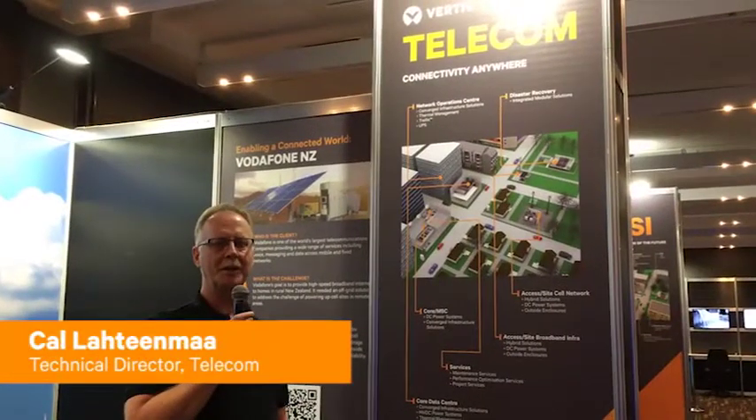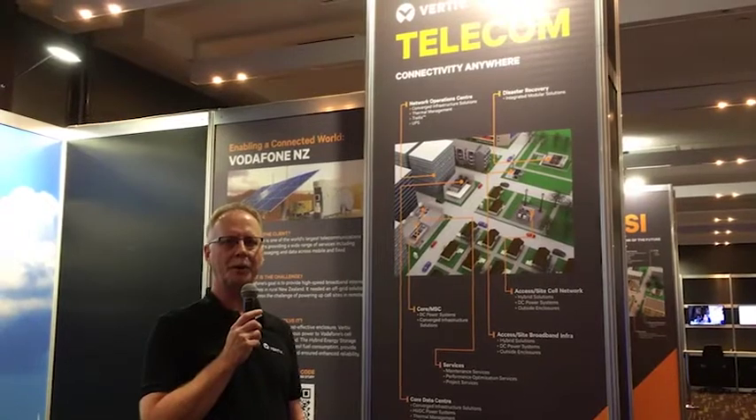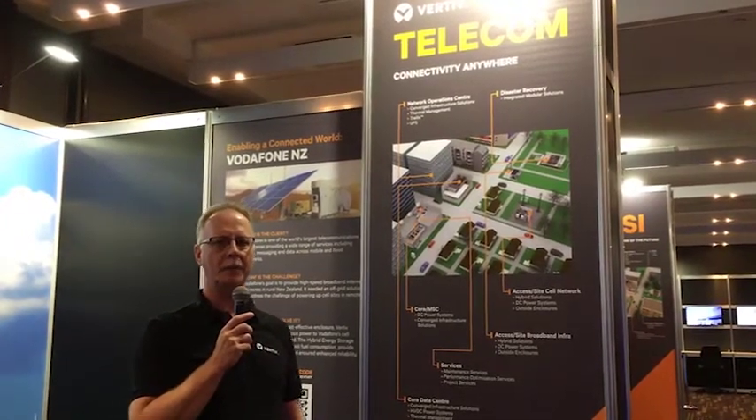Hi, I'm Kel Hanla and welcome to the Smart City display here in Perth, Australia. I'm going to be explaining to you the Telecom Vertical.